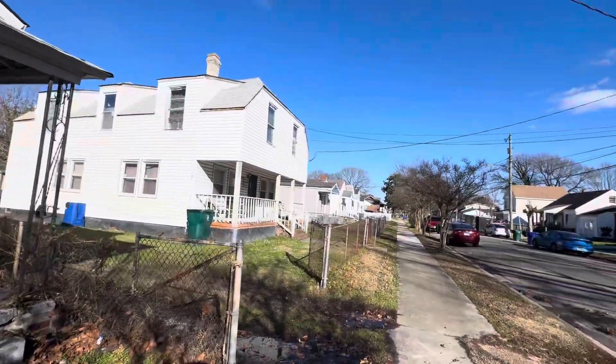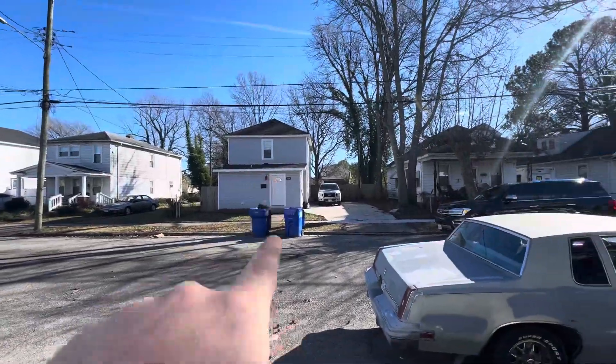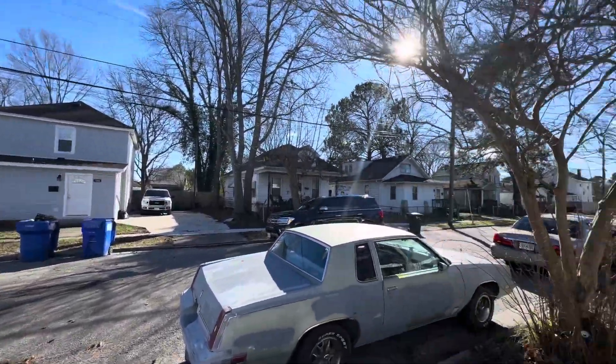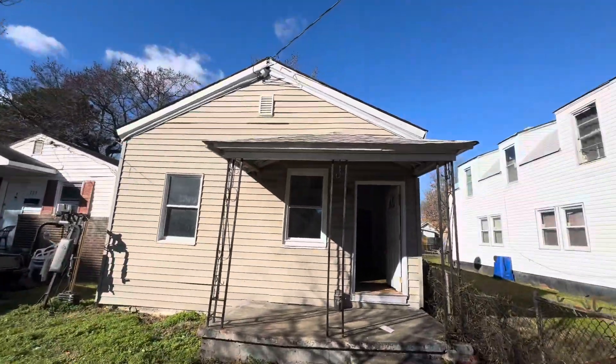We are on 32nd Street out in downtown Newport News. We've got a brand new construction house and a freshly rehabbed house right across the street. It's an up and coming area. Everything here is looking good.